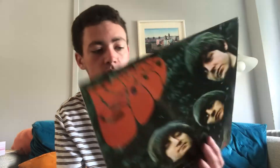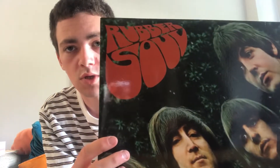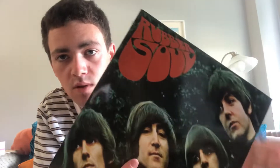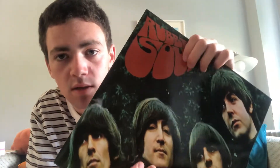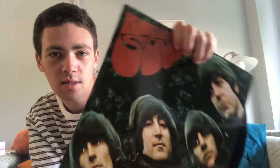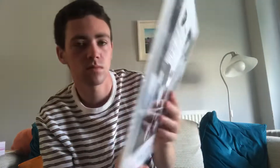So we go along to number 4 on the ranking: Rubber Soul, which is a very cool cover. You see the groovy font and the cool photo of the band, which is stretched. I like it very much.